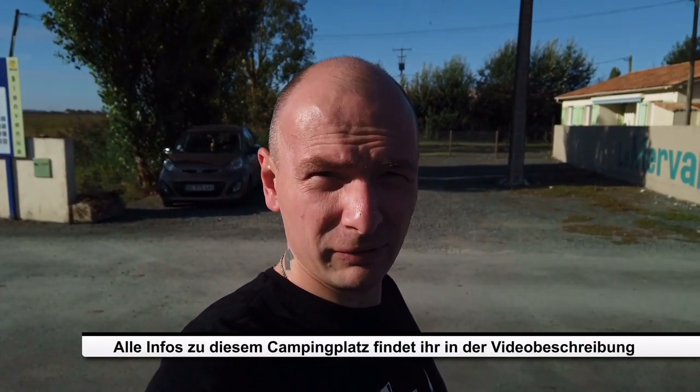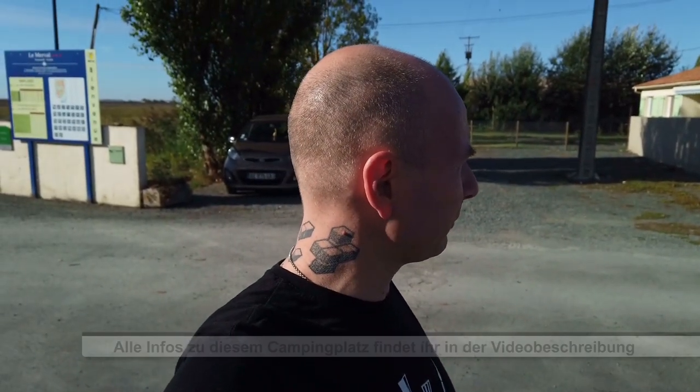Hallo und herzlich willkommen zurück auf unserem Kanal und zu einem weiteren Campingplatz-Check. Wir sind in der Nähe von La Rochelle in Frankreich und sind auf dem Campingplatz Le Merval. Wir zeigen euch mal, wie das hier aussieht, und zum Abschluss gibt es ein kleines Fazit von uns.